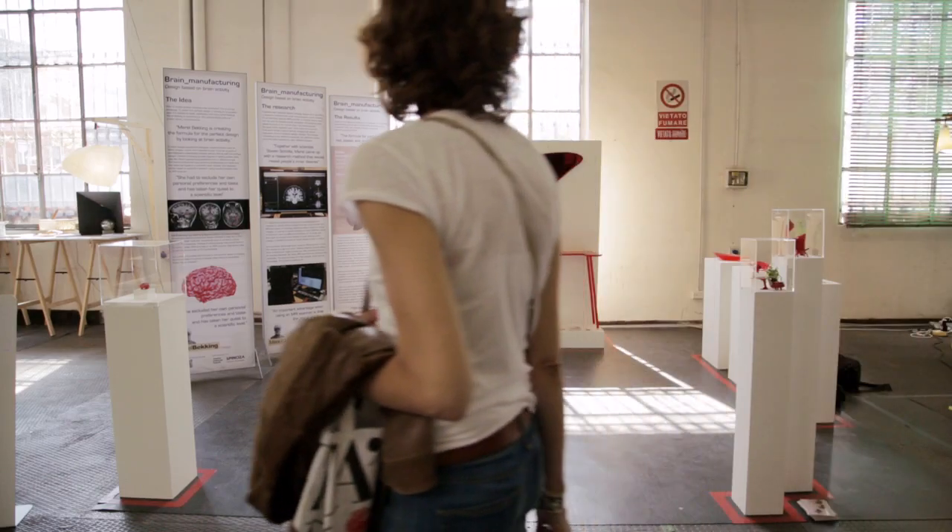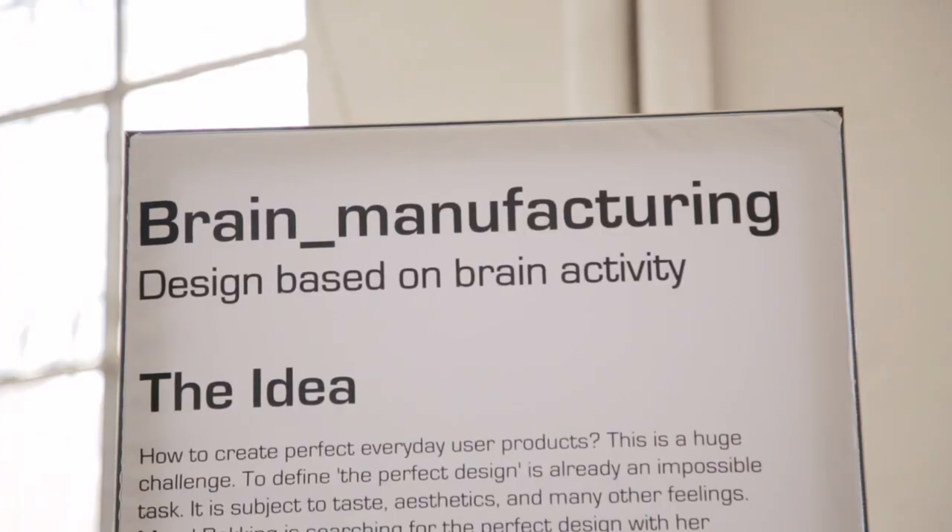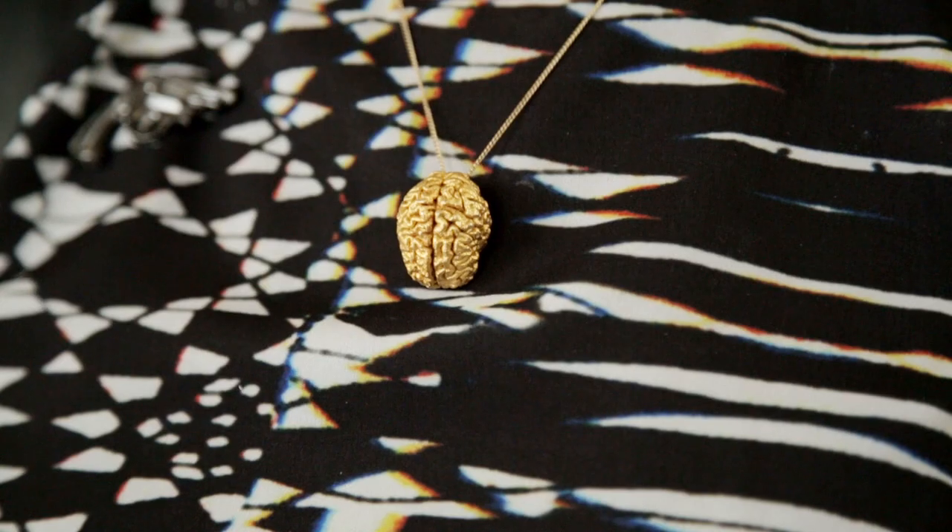My name is Merel Becking. I'm a product designer. I'm here in Milan showing my latest project, Brain Manufacturing, at Ventura Lambrate. This is a project about me wondering whether it's possible to design based on brain activation.